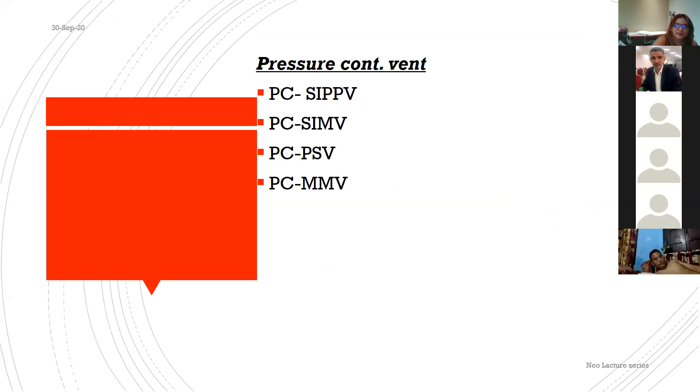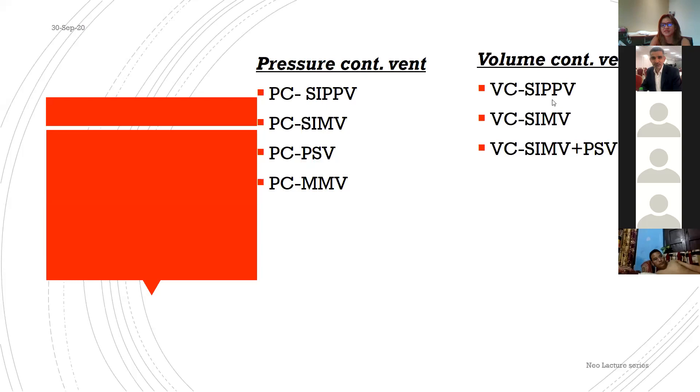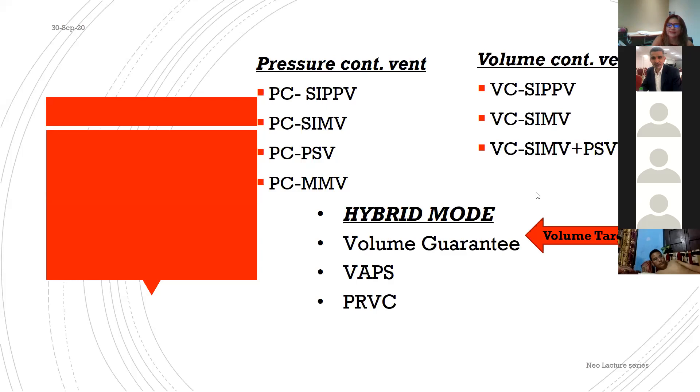Summary of available modes: pressure control modes for neonates include PC-SIPPV (assist control), PC-SIMV, pressure support ventilation, and MMV. Volume control modes include VC-SIPPV, VC-SIMV, and VC-SIMV+PSV. Hybrid (volume-targeted) modes include volume guarantee (VG), volume-assured pressure support (VAPS), and pressure-regulated volume control (PRVC). We will discuss these hybrid modes.